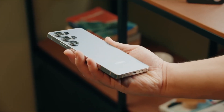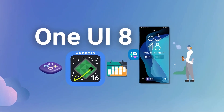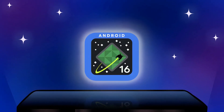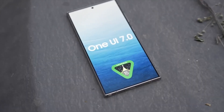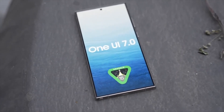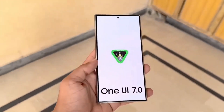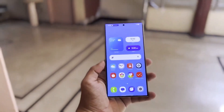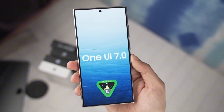Looking ahead, Samsung is already working on the next major update, Android 16-based One UI 8. Google is set to unveil Android 16 in June, and Samsung will likely begin beta testing for One UI 8 shortly after. This means One UI 7 will have a relatively short window before the next iteration arrives. However, Samsung is committed to supporting its devices for years, ensuring that even older models continue receiving feature updates and security patches well into the future.